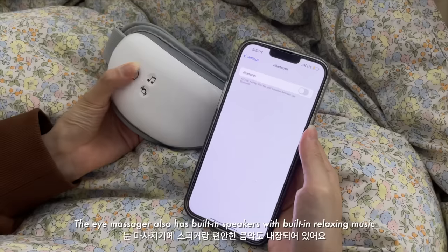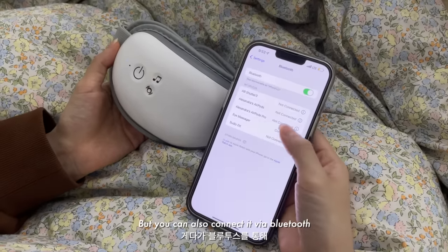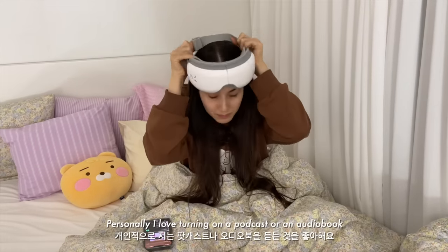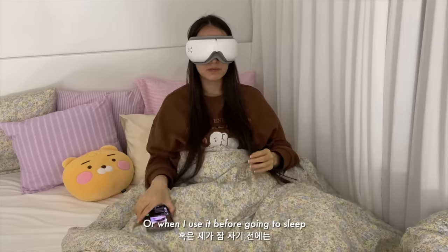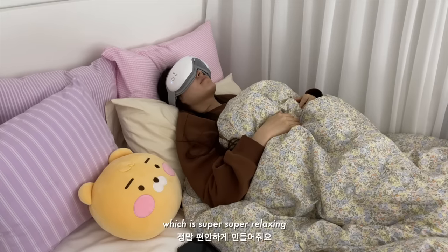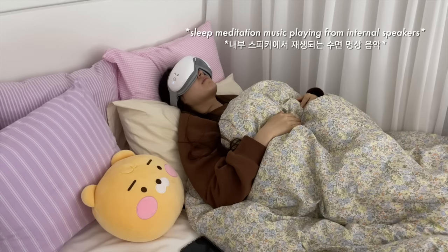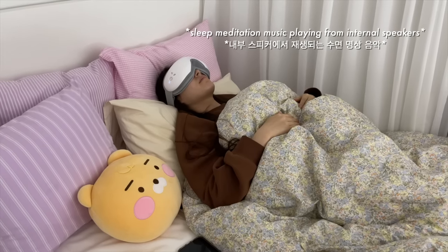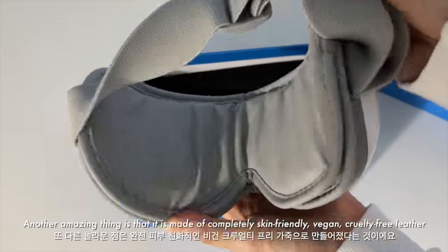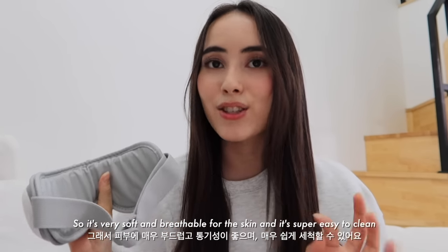The eye massager also has built-in speakers with built-in relaxing music, but you can also connect it via Bluetooth so you can play your own playlist or music. Personally I love turning on a podcast or an audiobook, and when I use it before going to sleep sometimes I turn on a sleep meditation as well, which is super relaxing. So this has really elevated my nighttime routine. Another amazing thing is that it is made of completely skin-friendly, vegan, cruelty-free leather, so it's very soft and breathable for the skin and super easy to clean.